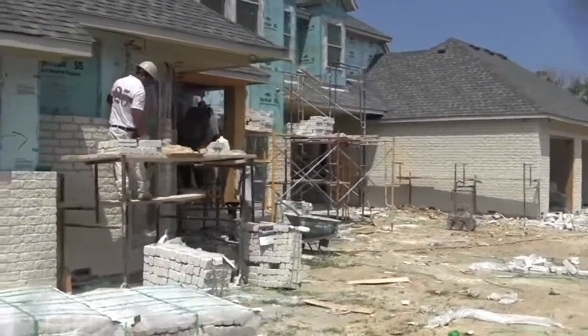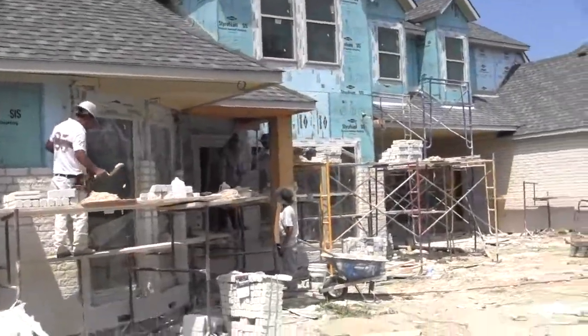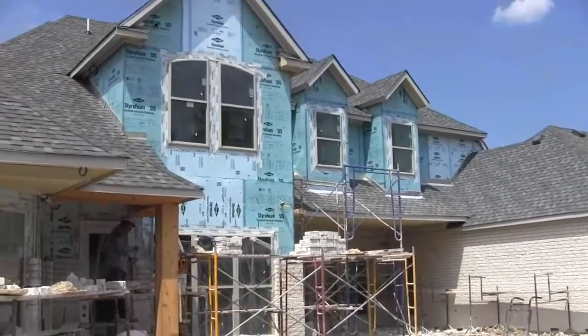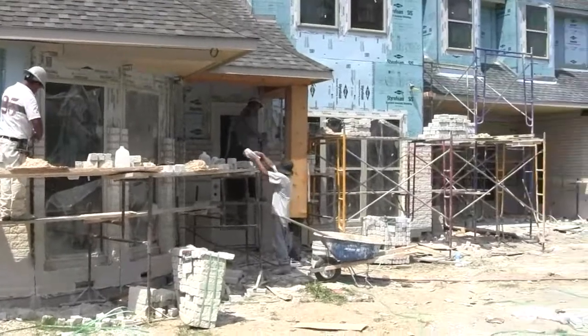They'll go around the back of the house first because that's the easiest part to do, and then they'll go back to the front and continue working with the stone. They'll be back here on the back another two or three days — we've got all this area yet to do. Then they'll move around to the front and be on the front for about another week after they finish back here.